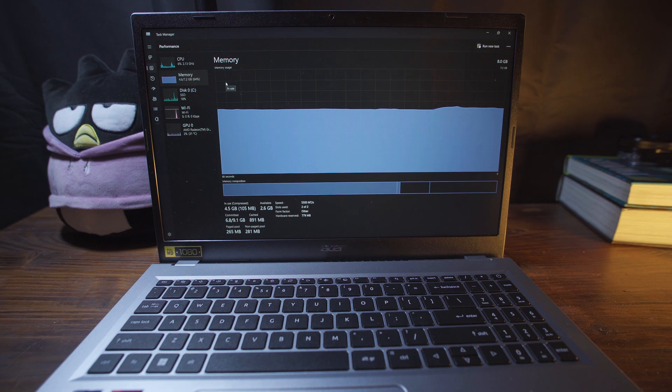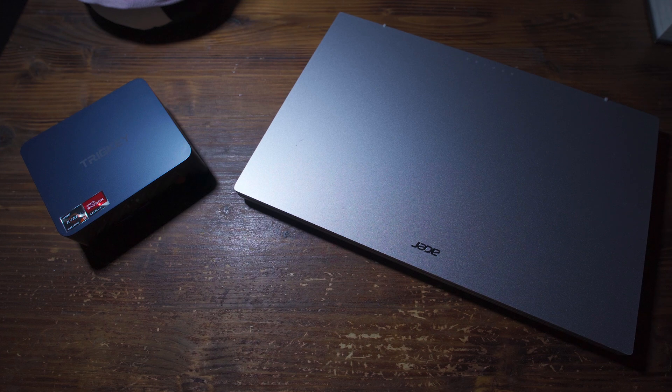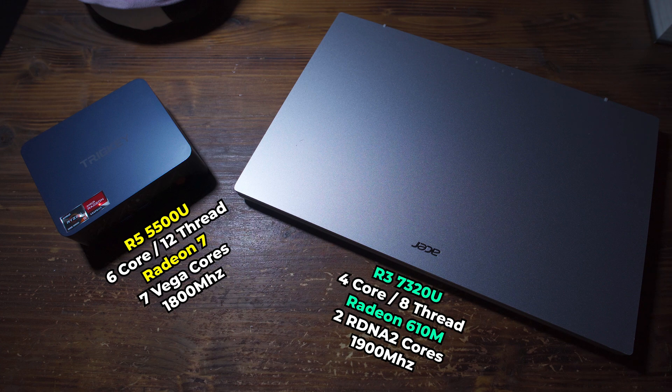And the second glaring problem is the fact that this system only has 8 gigabytes of soldered memory. We do get dual channel, but it's only 8 gigabytes. And as you can see here with Windows 11, it is using up most of the system. That means based off of the hardware configuration in this laptop, it makes it a worse configuration than most older 5000 series mini PCs and laptops.